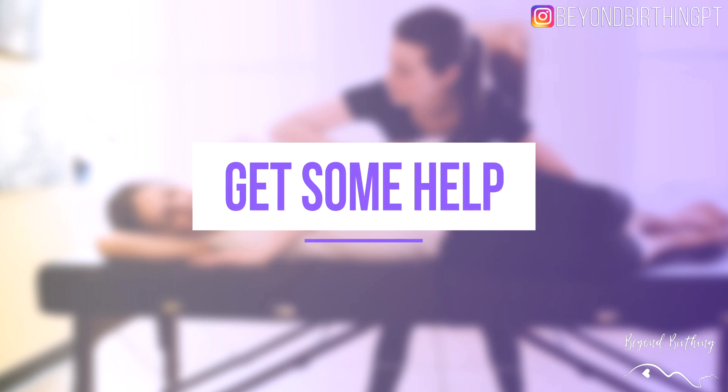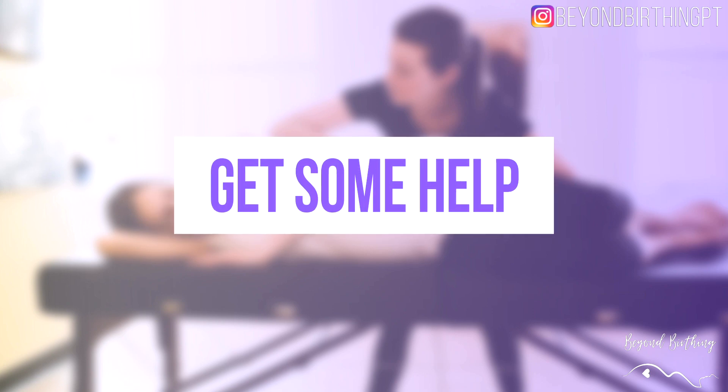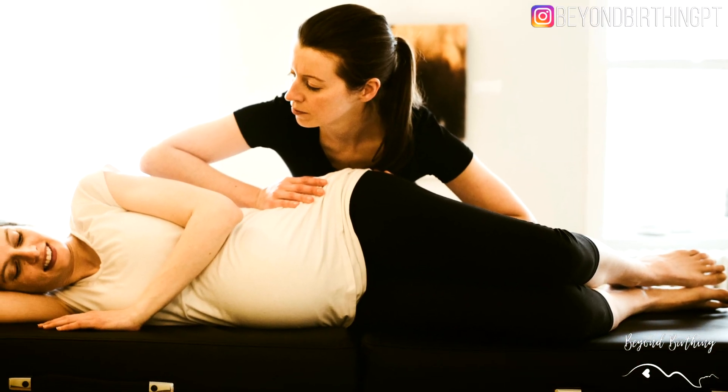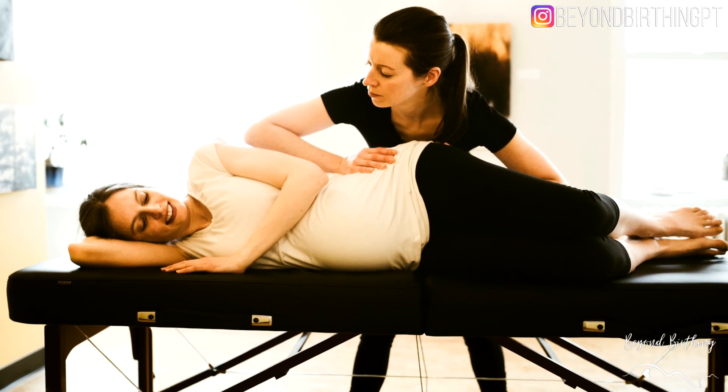Strategy number five is to get some help. If you have tried the first four strategies and it's still not working, your best bet is to consult with a pelvic health physical therapist to assess your pelvic alignment and pelvic floor. If you don't have a pelvic health physiotherapist in your area, working with an experienced manual practitioner who can assess your sacrum and pelvis alignment — such as a general physiotherapist, osteopath, or chiropractor — would also be my suggestion.